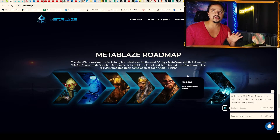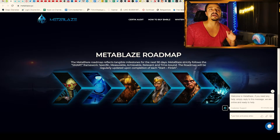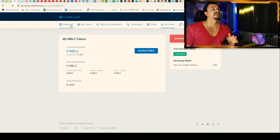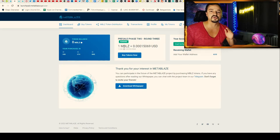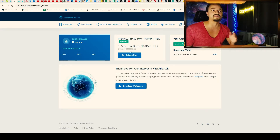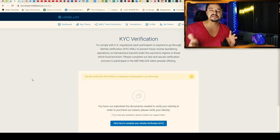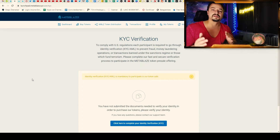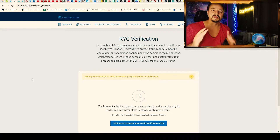If you want to buy the tokens, click in the top right corner on 'Buy MBLC' and it opens the dApp. In the dApp you can see how much MBLC you get for one dollar. The first thing you will have to do is make the KYC verification, because it is very important — they want to prevent fraud, money laundering, and terrorism funding. This shows they care about safety.